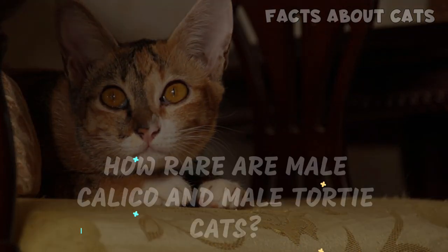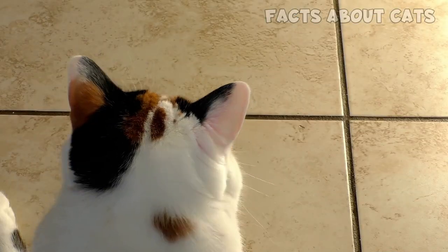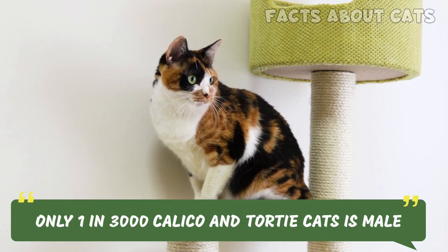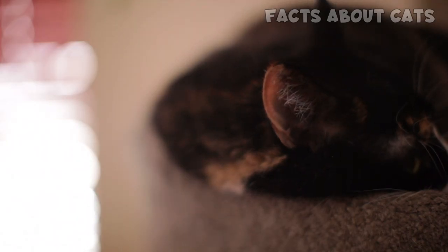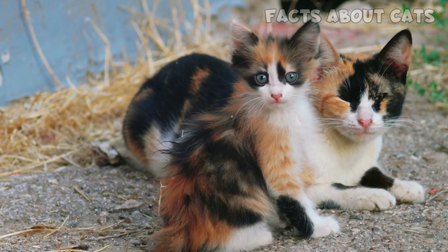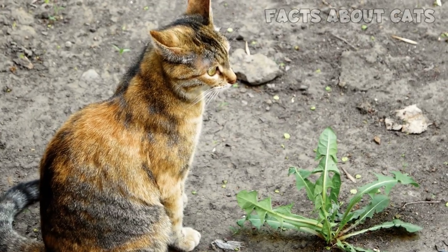So, just how rare are male calico and male tortie cats? It's quite difficult to say, as there aren't any studies on that topic. However, several online sources state that only 1 in 3,000 calico and tortie cats is male. This means that, statistically speaking, you'll need to encounter at least 3,000 calico or tortie cats for one of them to be male. Most people will only meet a few calico or tortie cats throughout their lives, so it's safe to say you'll probably never encounter a male.